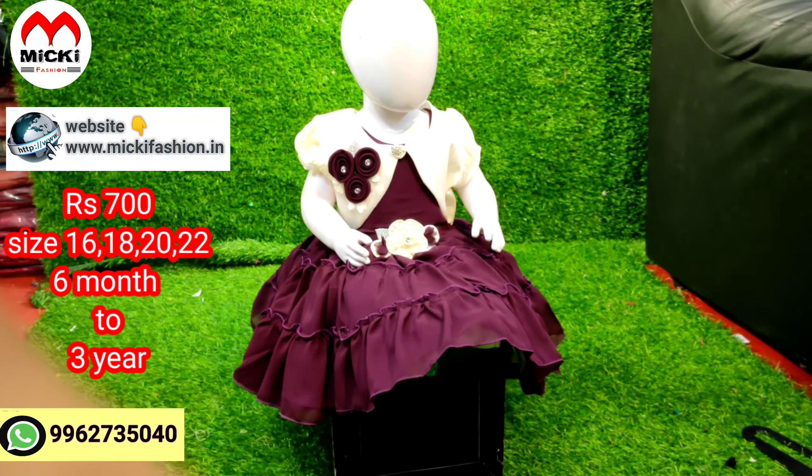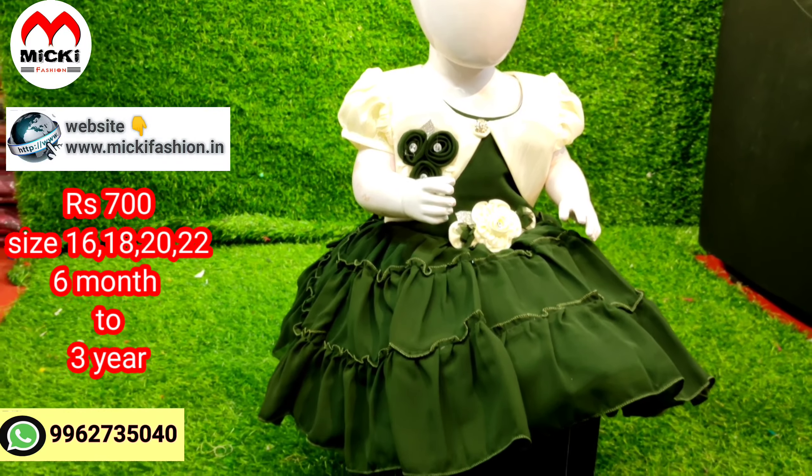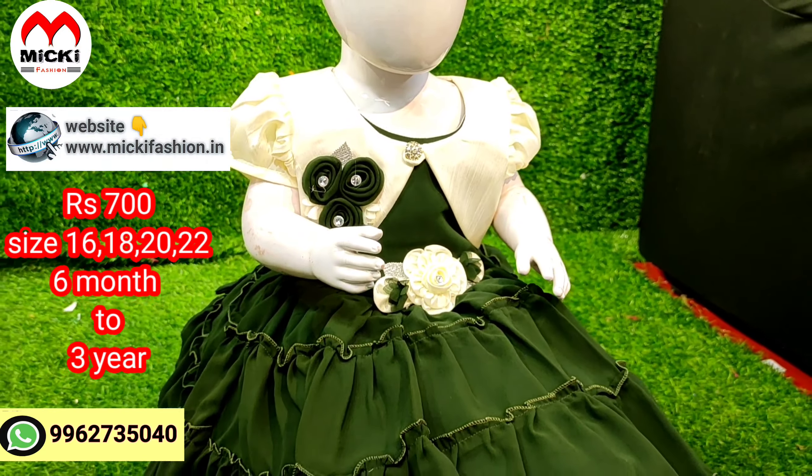Next design: bottle green with cream combination. Totally a show-up with a lot of designs — like three colors available in this style.